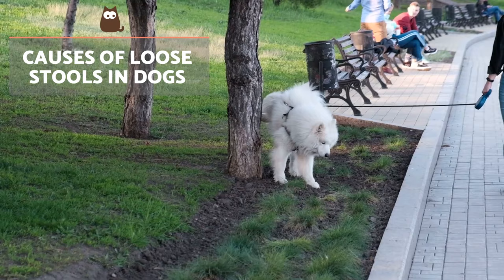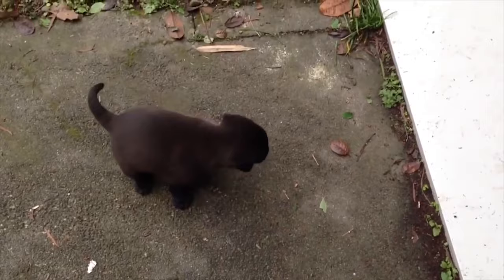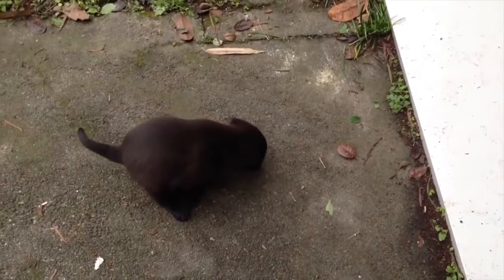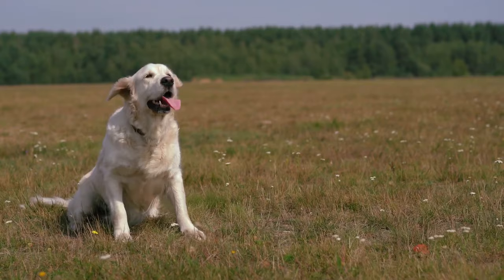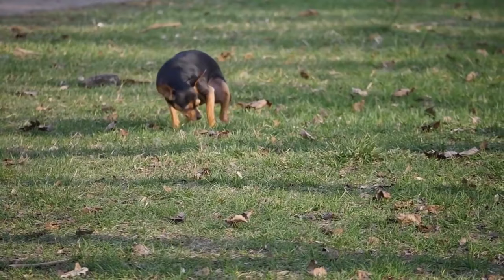Causes of loose stools in dogs. Normal dog faeces is neither hard nor soft, but must be a firm consistency similar to Play-Doh. When a dog produces softer stools than normal, it can be due to various reasons.